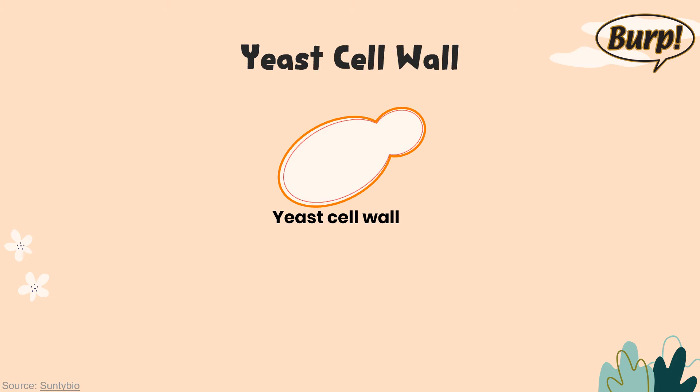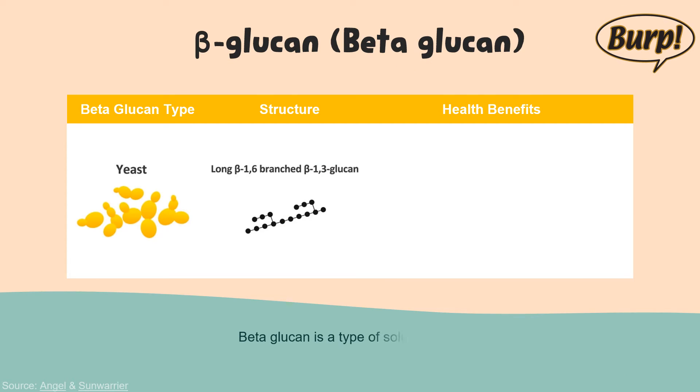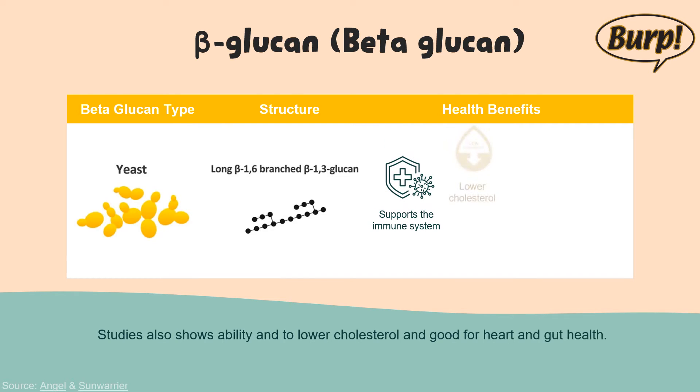The inner cell wall is rich in beta-glucan, supporting the immune system to fight bacterial infections. Beta-glucan is a type of soluble fiber. It dissolves easily in water and breaks down into a gel-like substance in the gut. It has been studied for its ability to fight viruses and infections and the way it enhances the immune system. Studies also show its ability to lower cholesterol and support heart and gut health.